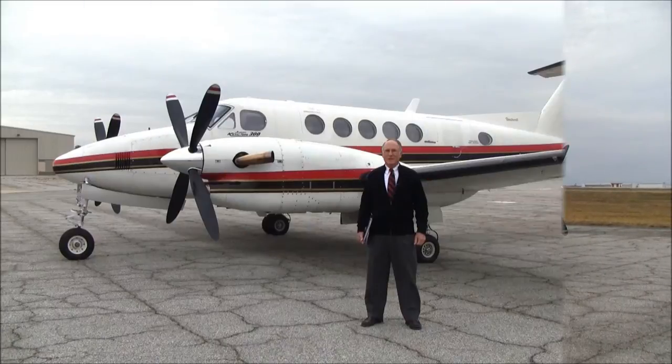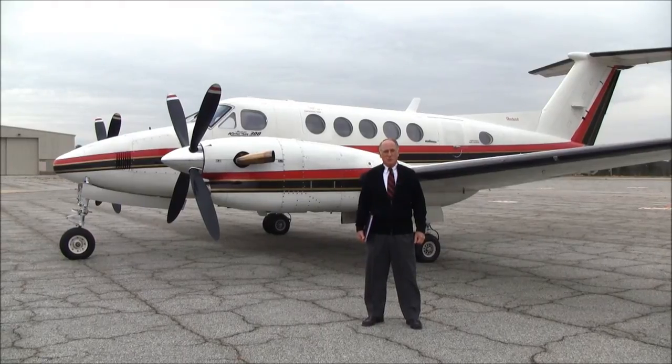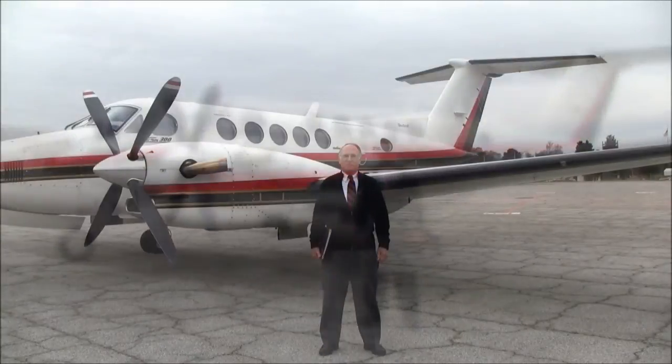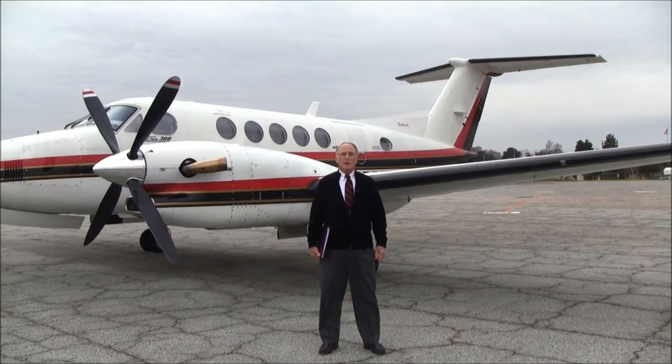This 300 performs the same as the latest generation King Airs being built today, with excellent speeds and cruise ranges, but can carry bigger loads — and will do all that for at least four million less dollars in acquisition cost. The fact that these engines have been recently overhauled and only have about 600 hours since overhaul will ensure lower cost of operation for a long time to come.